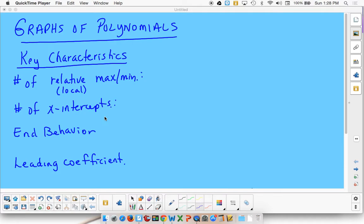Hold on to your hats, dudes. We are in for a ride on a rollercoaster because we are going to create the graphs of polynomials. And the graphs of polynomials usually turn out to be what would be a great rollercoaster ride.